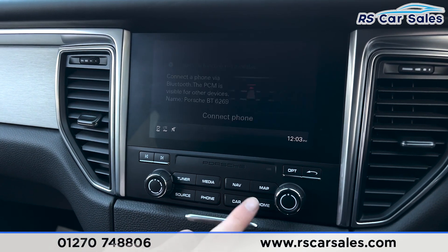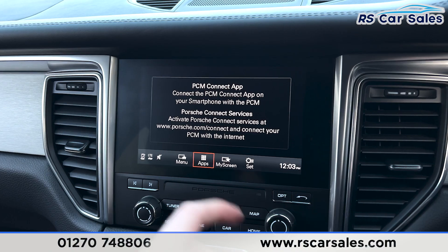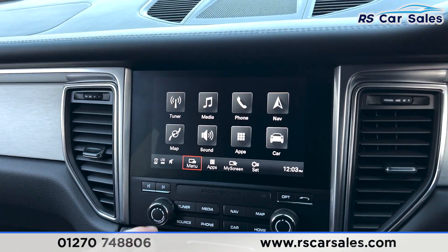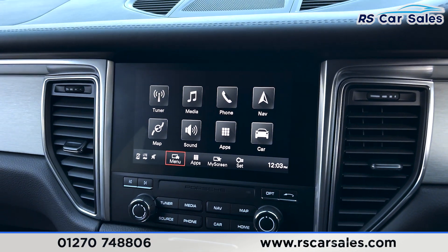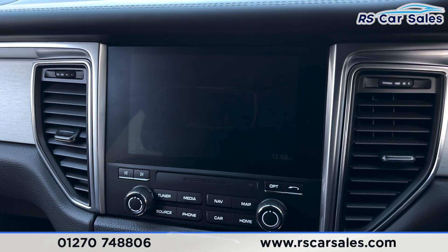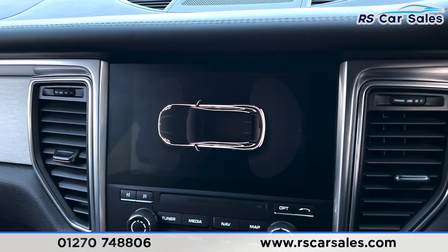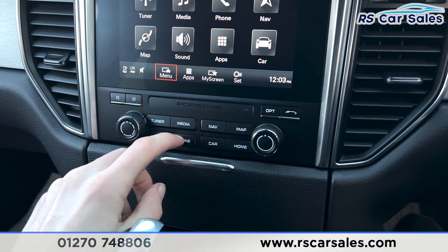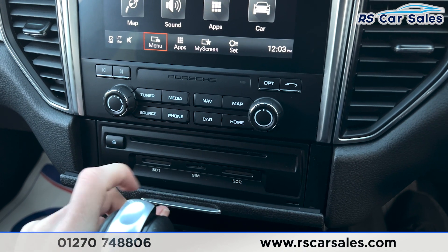We also have the home menu where you'll find further options such as apps to connect your devices. If you put the car into reverse you'll find the parking sensor display for the front and rear. Moving further down you'll find the CD player, the SD card slot and also the SIM card slot.